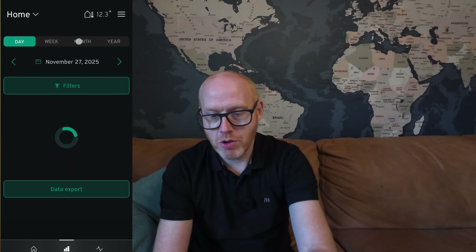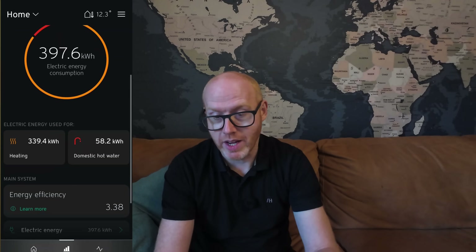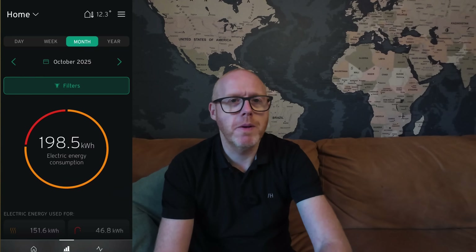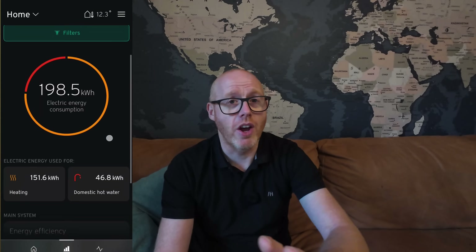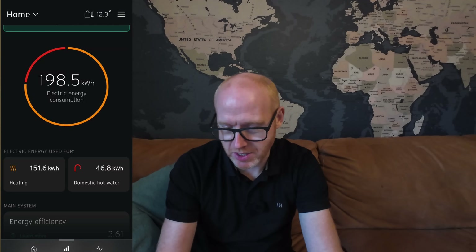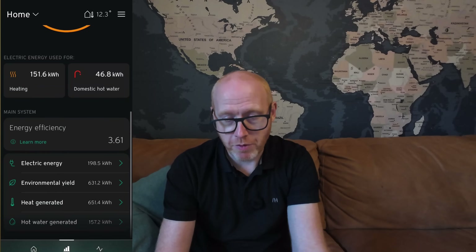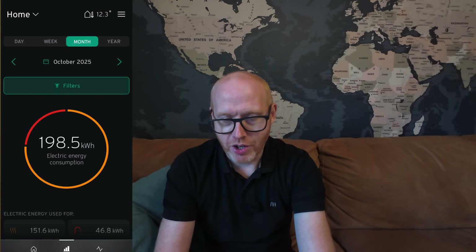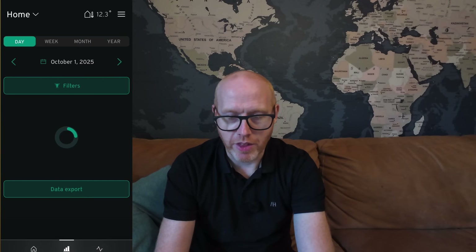If I zoom out and look at the month of November - despite it being a colder than average November and quite a snap - my COP for that month is 3.38. There's room for improvement, but long-time watchers know I've got microbore and a buffer tank and my system is a compromised system in terms of efficiency. If we look at October for example, 3.61. It's better to look over the long term rather than hyper focus on one particular day.